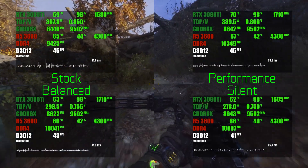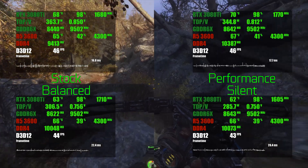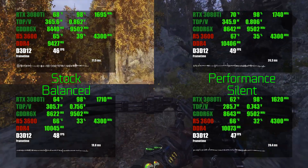The performance mode seems to have no significant effect on performance or power consumption in this game. However, optimizing power consumption with either balanced or silent mode is still possible.